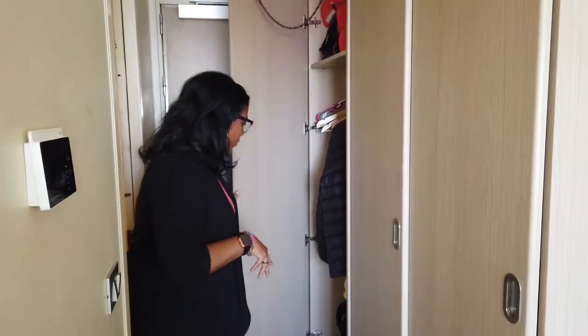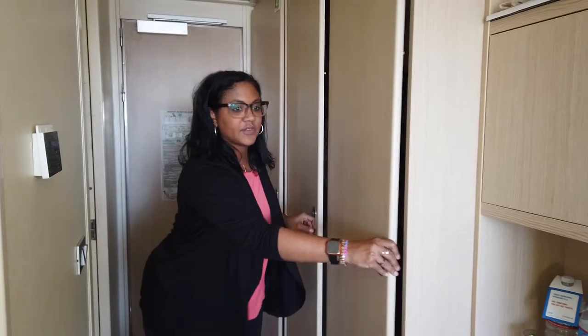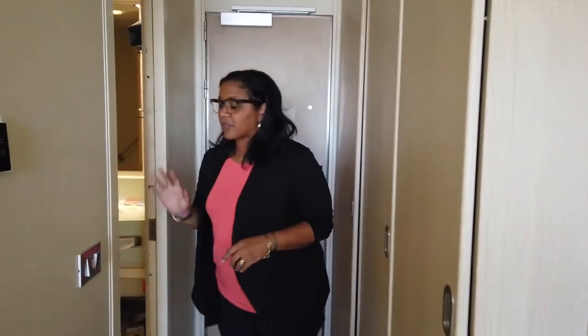First off, we've got three closets here, which is nice because there are three of us in the room this time around. Plenty of space, and in these you've got some robes, some slippers, and shelves to put all of your goodies.